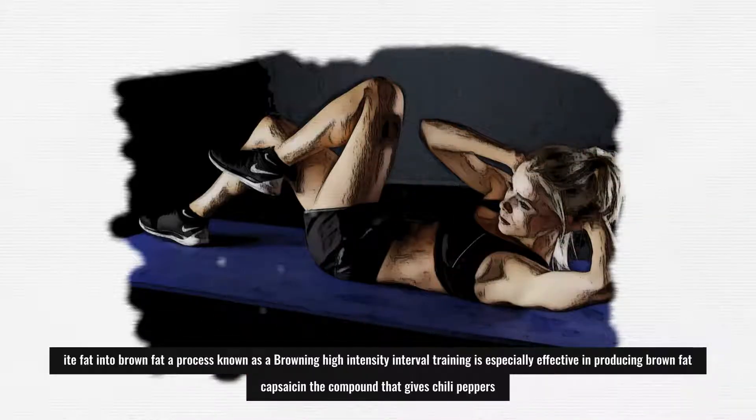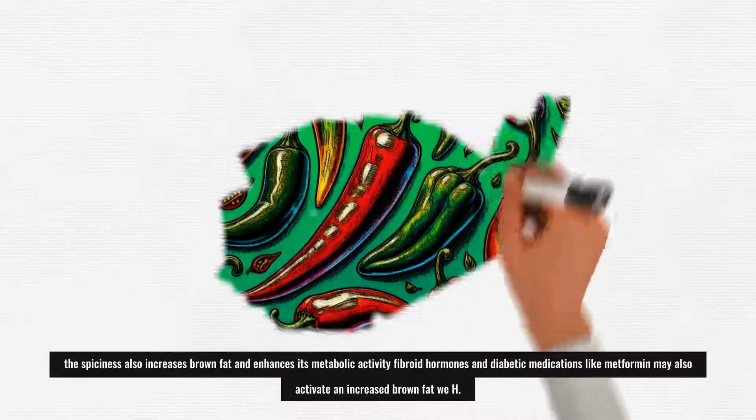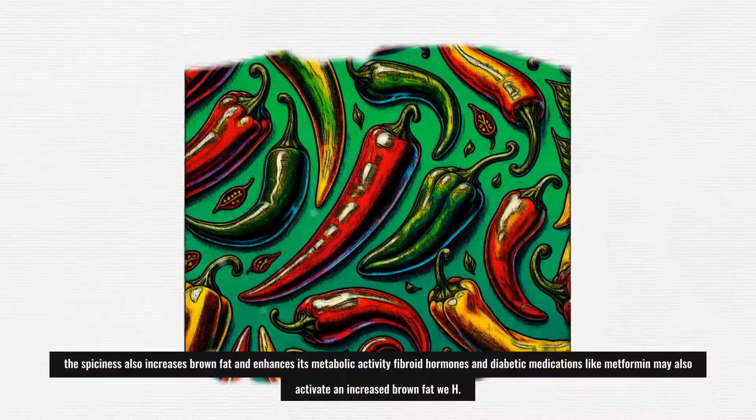Capsaicin, the compound that gives chili peppers their spiciness, also increases brown fat and enhances its metabolic activity. Thyroid hormones and diabetic medications like metformin may also activate and increase brown fat.